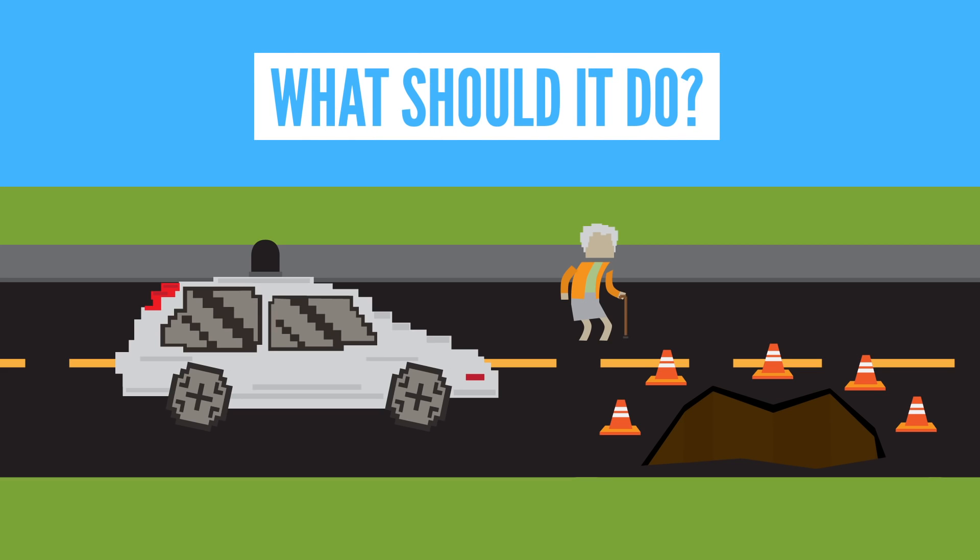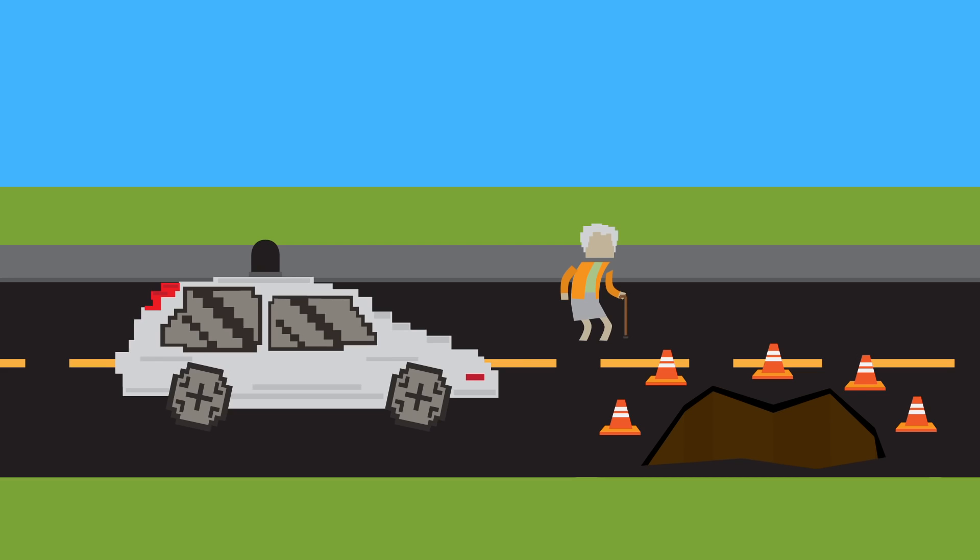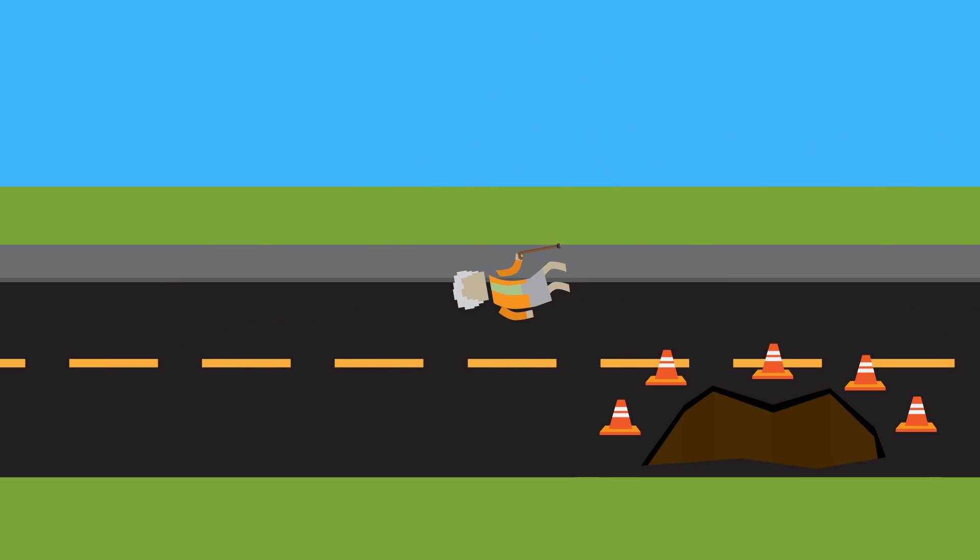In that case, what should it do? In a study, researchers found that most people would rather the car sacrifice the passengers for the common good. That said, these same people would rather ride in a car that protected its passengers instead. So there's a bit of an issue here, because what these people want self-driving cars to be like isn't what they would want themselves.